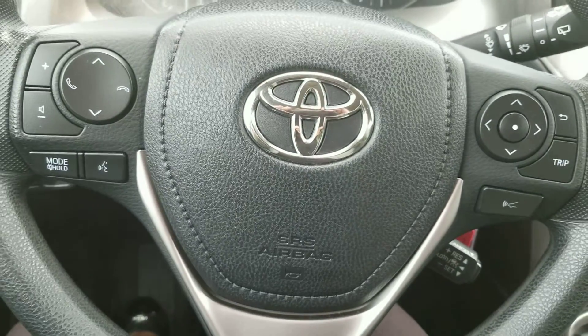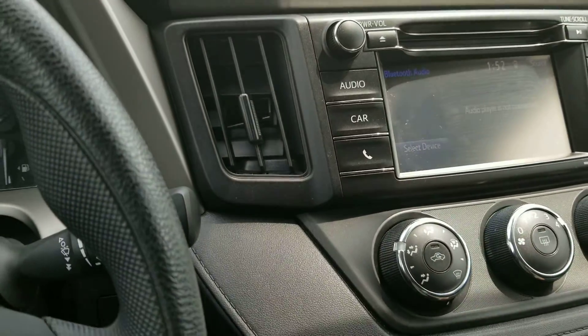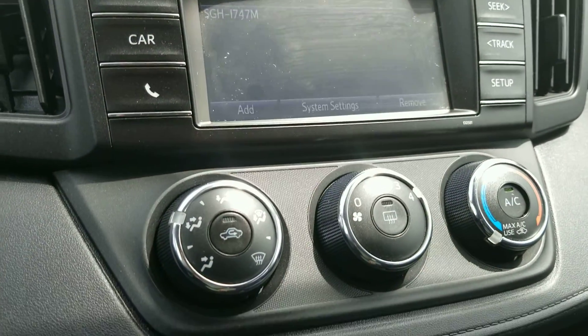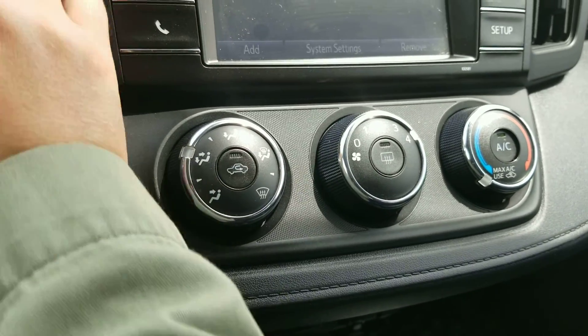Here's a glance at the steering wheel options. The backup camera works well, and there is a touch screen. The AC does blow nice — it's a hot day today.